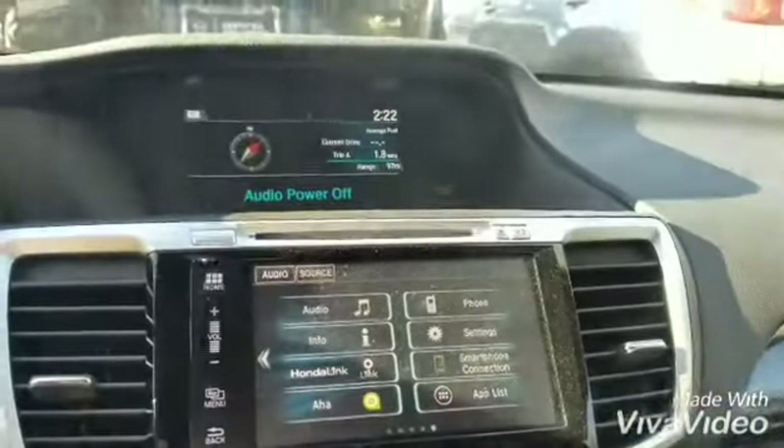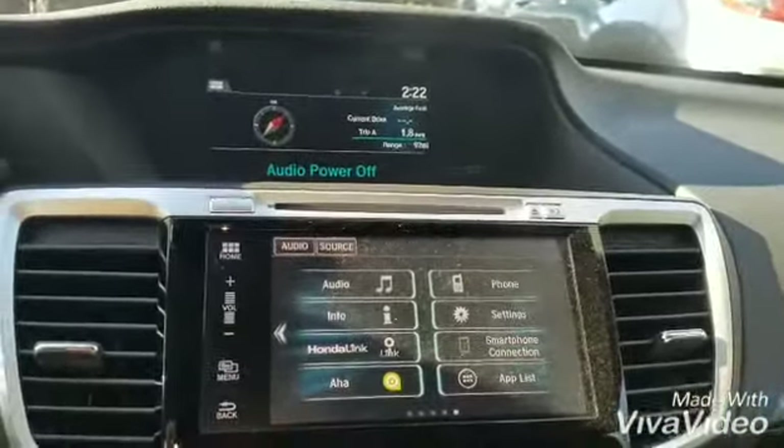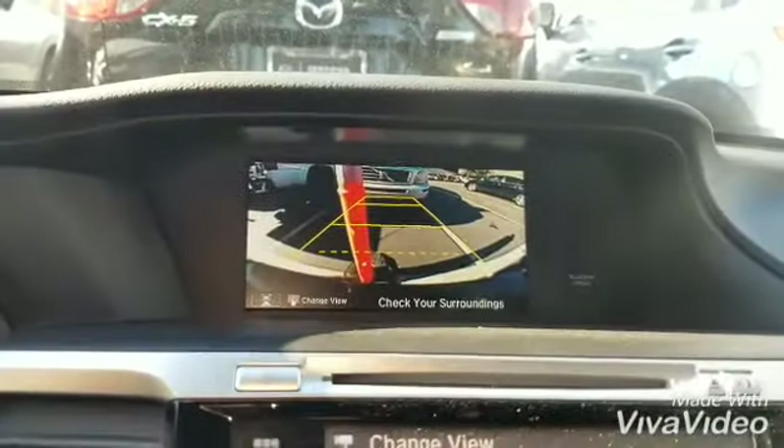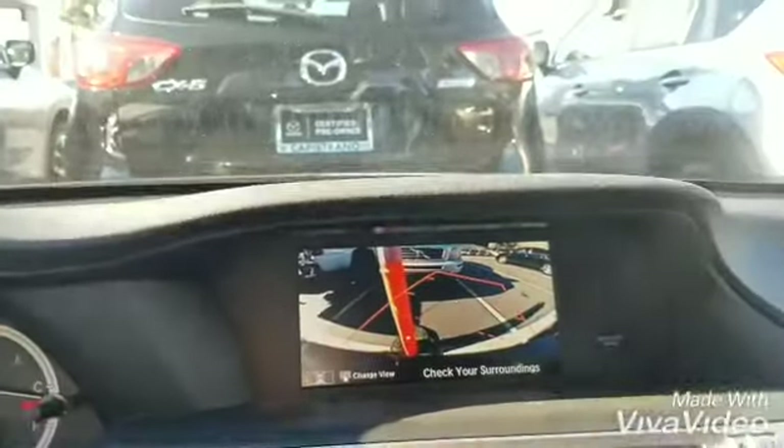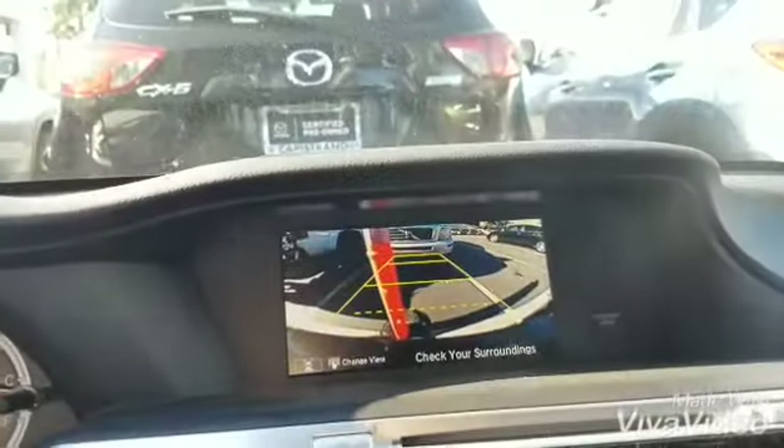One of the things I love to show my customers when they are looking at a vehicle is the backup camera. As you can see, when I'm turning the steering wheel, it turns with you. I just opened the moonroof so you can have an idea of how it looks with the moonroof open.